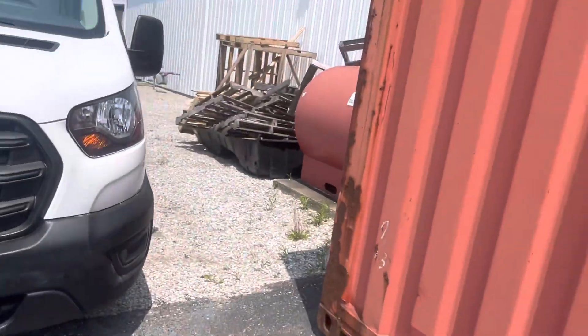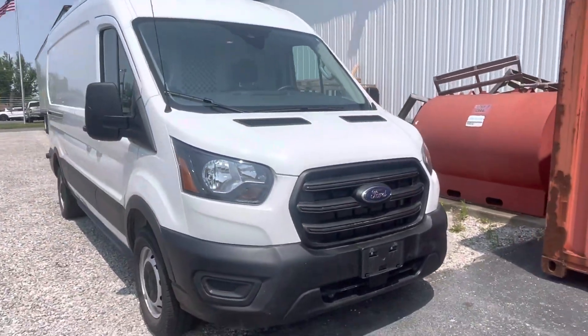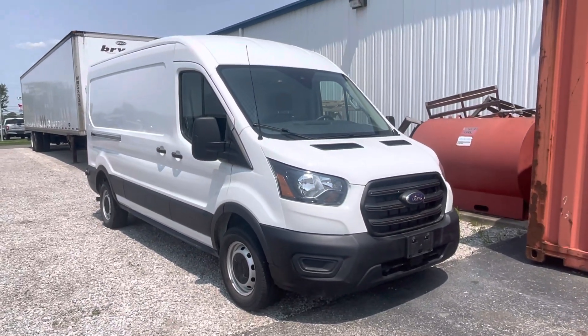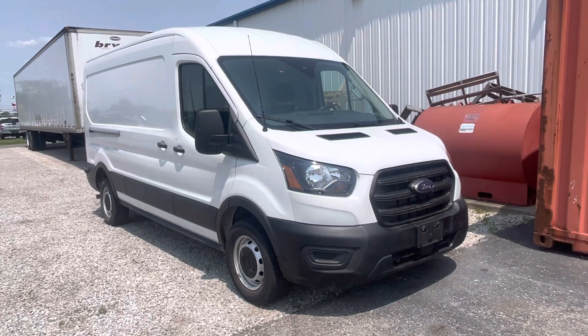We're here — myself and this Transit — Monday, Tuesday, Thursday 9 until 7 p.m., Wednesday and Friday until 5:30, Saturday until 3. So keep me in the loop and I'll do the same.